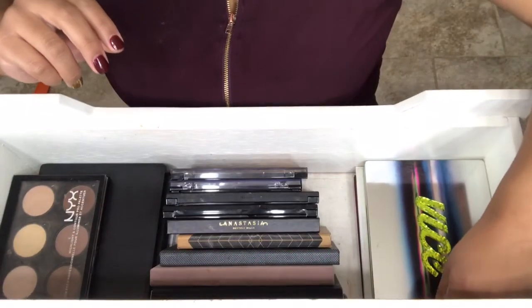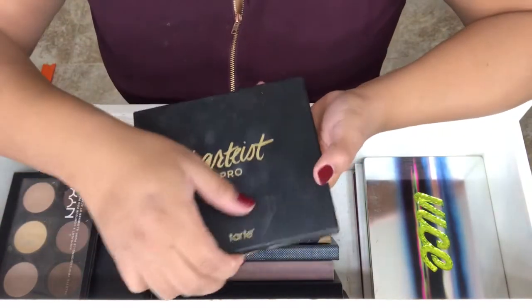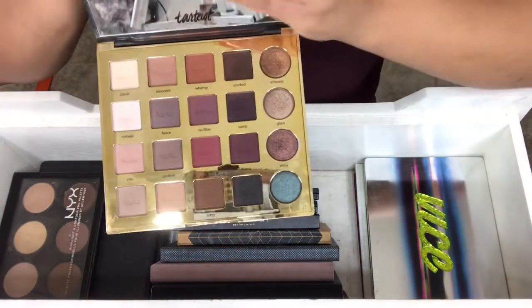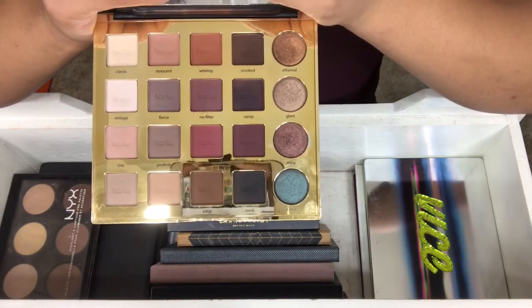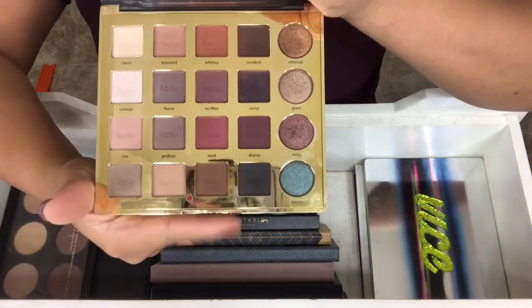Next palette is my Tarte Tarte Tarte Pro Palette. There were mixed reviews on this — mainly bad — but I love Tarte's shadow so much that I was like, hey, I'm going to go ahead and try it out for myself. And I love this palette. It's one of my favorites.